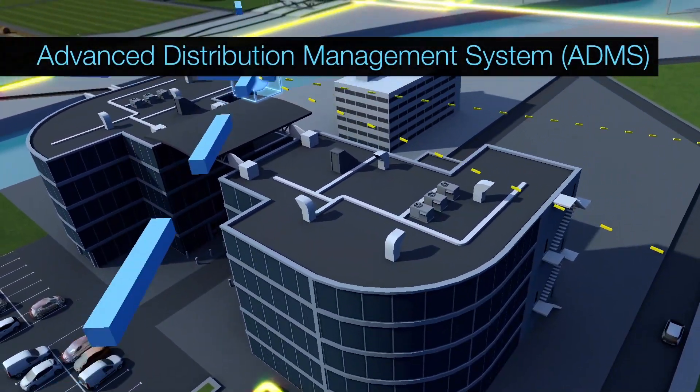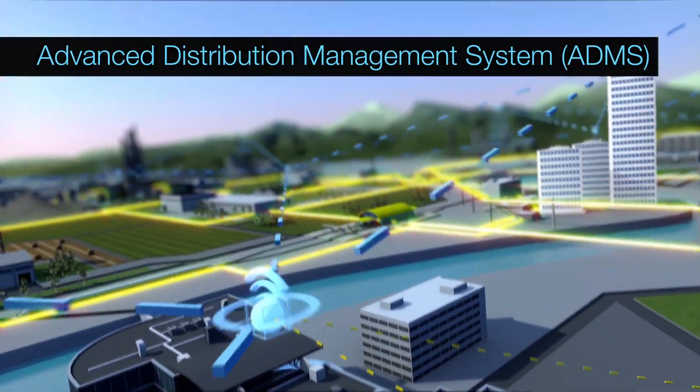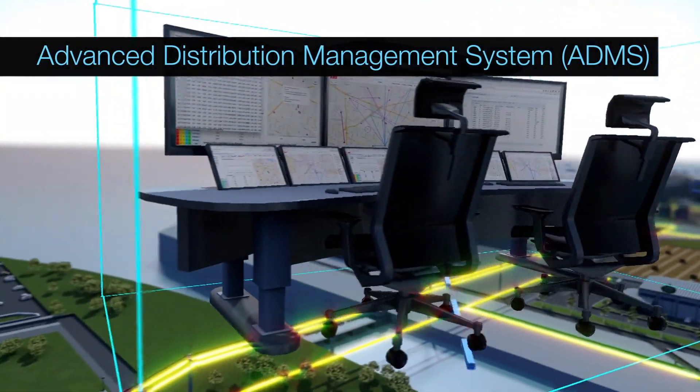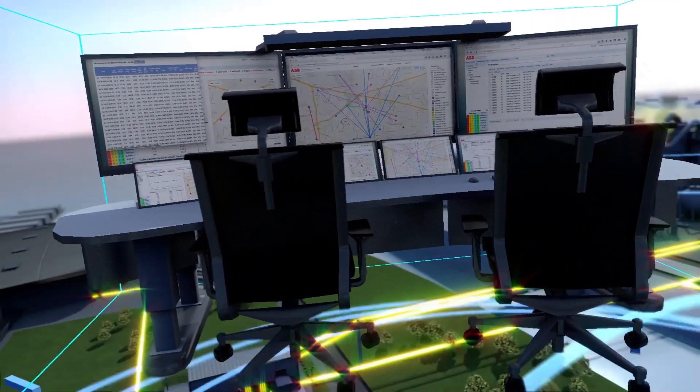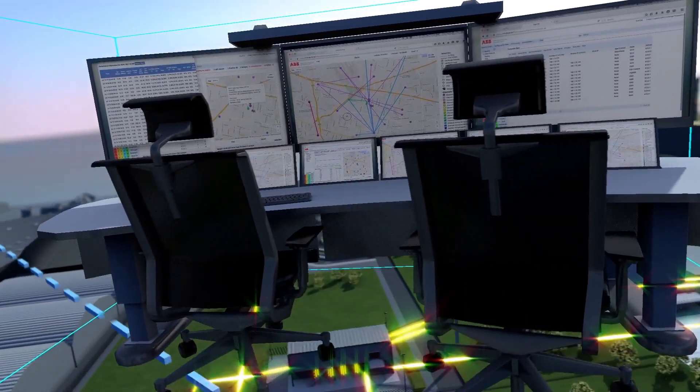The management software receives this data wirelessly, using it to forecast, aggregate and efficiently achieve the optimum balance between renewable and fossil sources whilst allowing for peak demand.